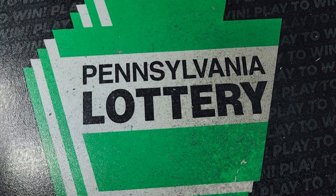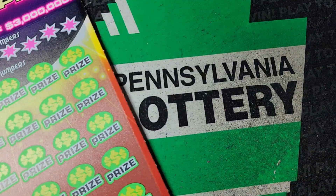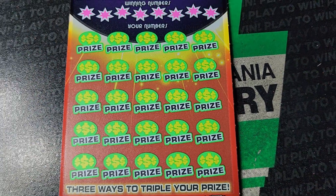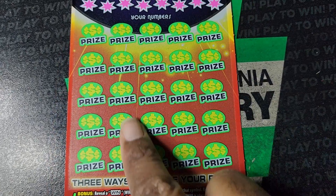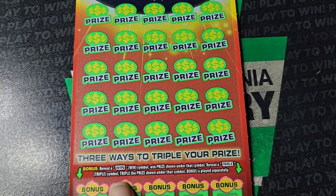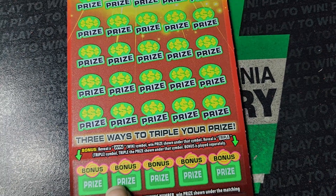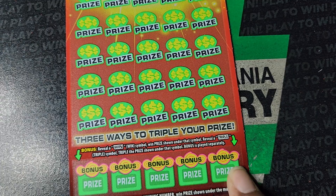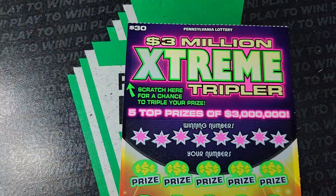We got two more tickets — we'll save Peppermint Payout for a different day. Let's do Extreme Tripler. We need triple dollars to win triple the prize in this area, otherwise we need a match. The Extreme symbol is a win all, 3x is 3 times the prize, and if you get a Win symbol you win the prize; Triple symbol wins triple the prize. Odds on this one are 1 in 2.86.